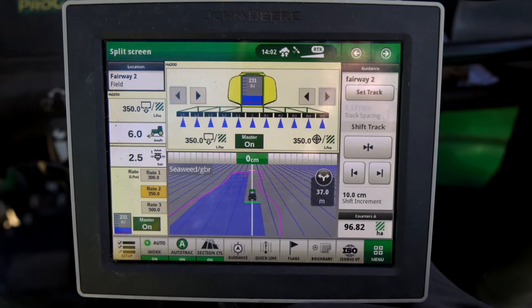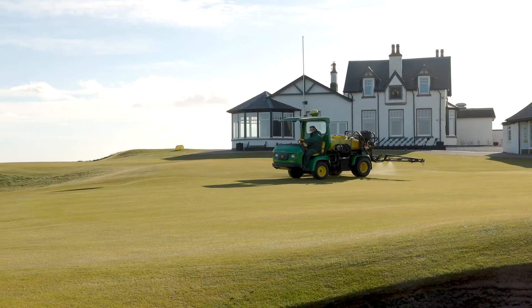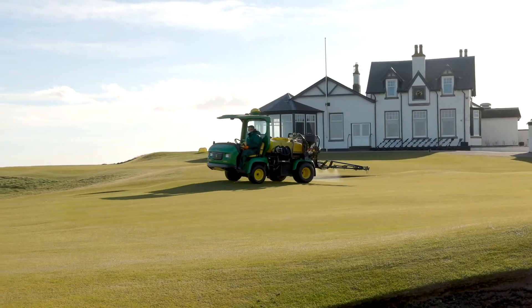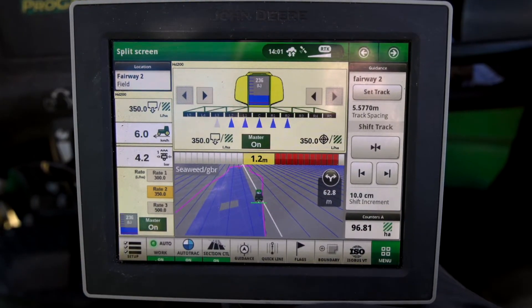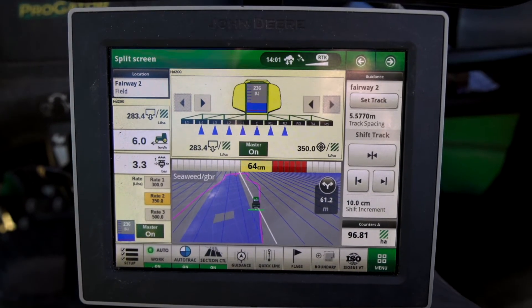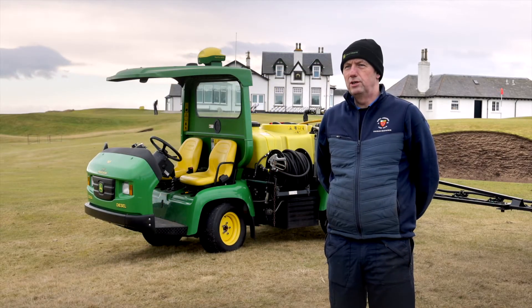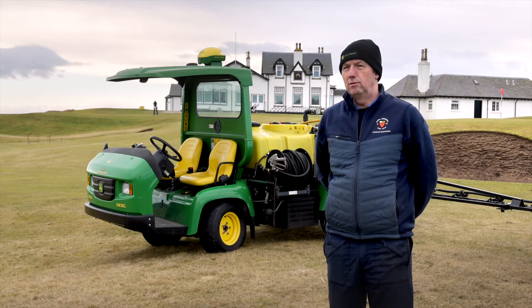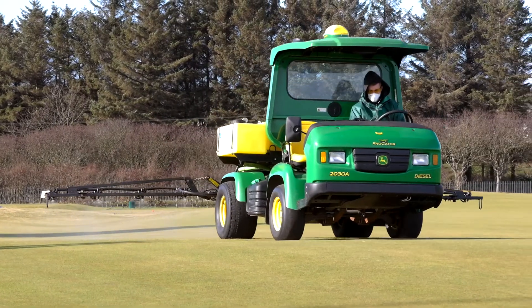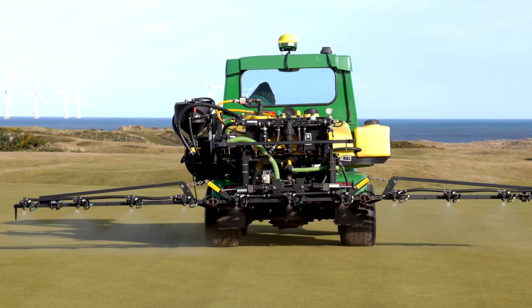The individual nozzle control allows us to spray the exact pattern of each green, tee, fairway or area of the golf course that we're spraying. A great example of the individual nozzle control is when we spray iron products. With the previous sprayer we ended up with blocks and straight lines in the corners of the greens. Now when we spray, we actually spray the actual shape and size of the green without any overlaps over the edges. Eliminating these lines and spraying on the green shape as it is is much more pleasing to the eye and to the golfers.